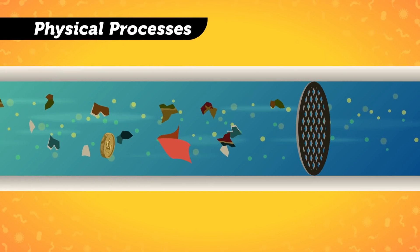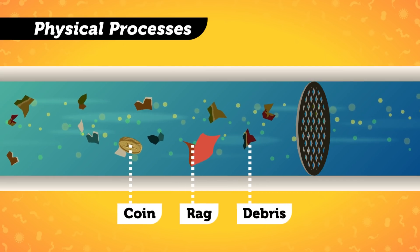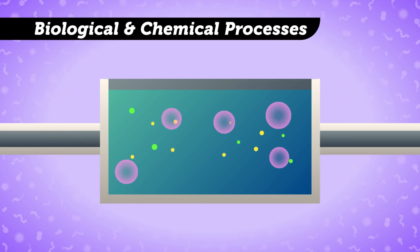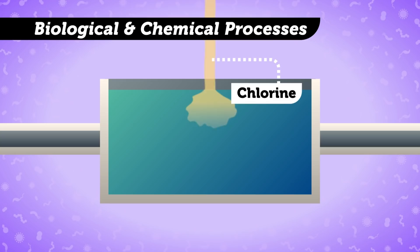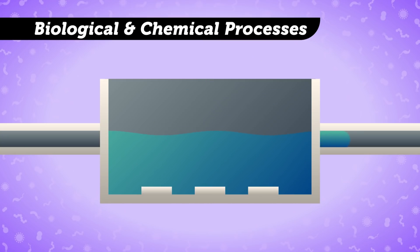There are physical processes, like screens that block bigger solids such as debris, rags, and coins — people flush some weird things down the toilet. There are also biological and chemical processes, like the activated sludge process. Really. We use bacteria to eat organic compounds in the water. After that, we add chemicals and disinfectants to it, like chlorine, which kills off the pathogens that remain before discharging the much, much cleaner water into a water source like a stream or a river, where it will no longer harm us or the environment.